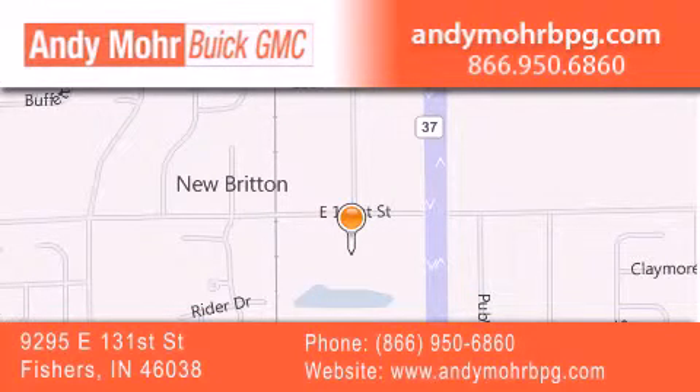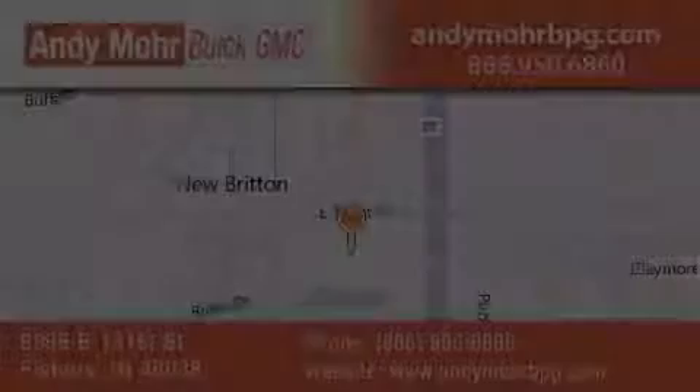Stop by and visit us at 9295 East 131st Street in Fishers, or see us online at andymorebpg.com. We'll see you next time.